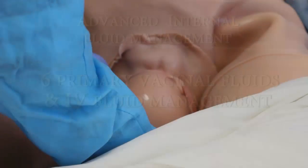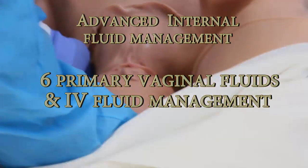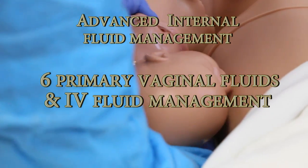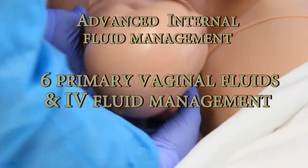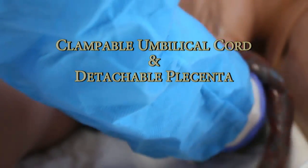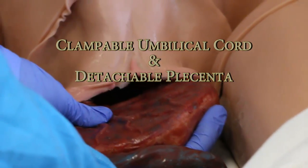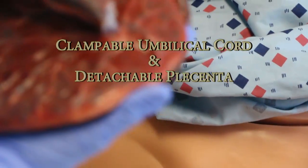Birthing baby with first breath functionality. Advanced fluid system with six vaginal fluids and full IV management. Birthing simulation supports normal and breech delivery, with the ability to present complications like shoulder dystocia and to rotate the fetus during delivery. Features include a realistic umbilical cord and placenta.